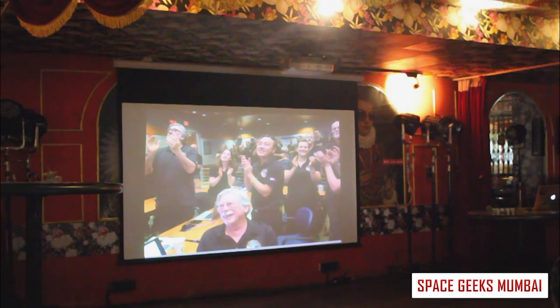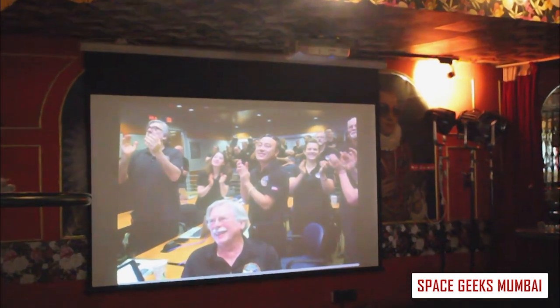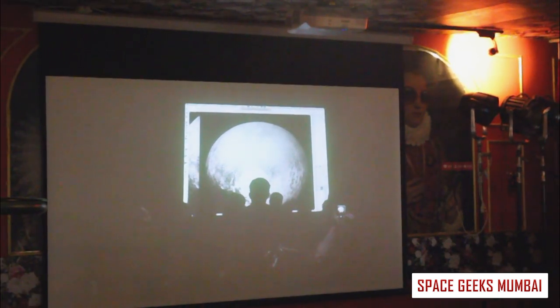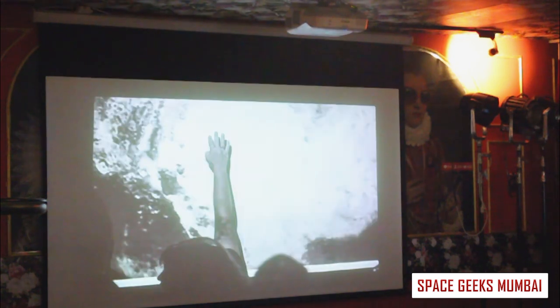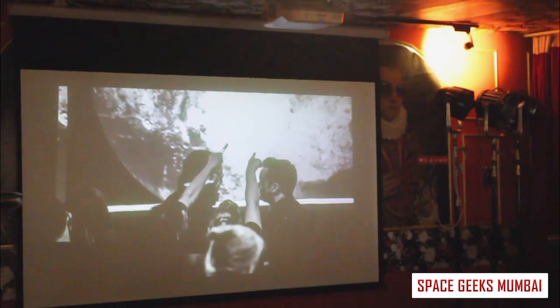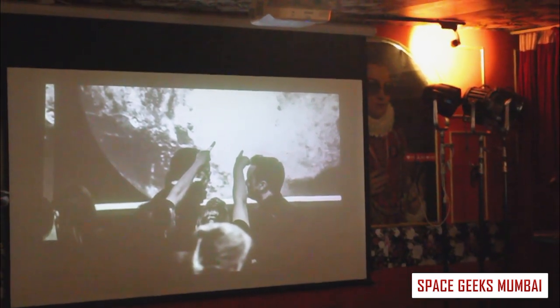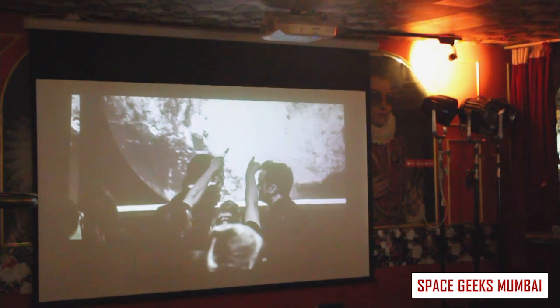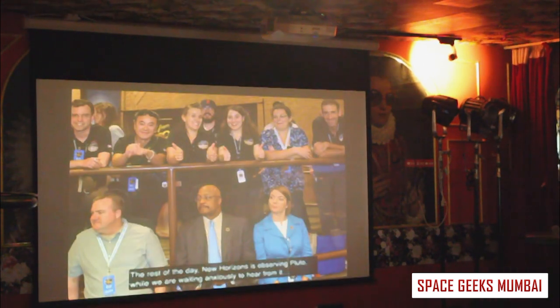The geology team spent hours looking at this first image, trying to find all the new geological features. Geologists and planetary scientists were pointing at valleys, running their fingers along them, asking where glaciers might outflow. They were doing real-time science on a brand new world 6 billion kilometers away. We spent the day trying to figure out what was going on with Pluto and why it looked so different from what we had anticipated.